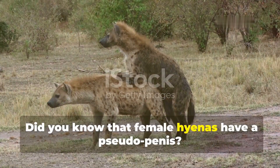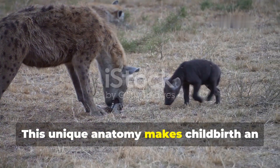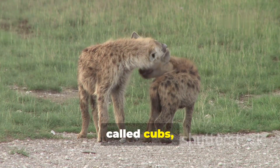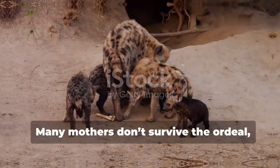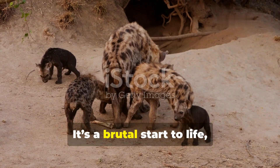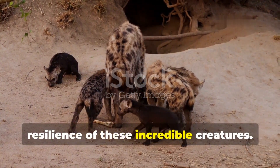Did you know that female hyenas have a pseudo penis? This unique anatomy makes childbirth an extreme challenge. The birth canal is incredibly narrow and the babies, called cubs, must pass through this tight space, often leading to severe complications. Many mothers don't survive the ordeal, and sadly many cubs suffocate before they even take their first breath. It's a brutal start to life, but also a testament to the resilience of these incredible creatures.